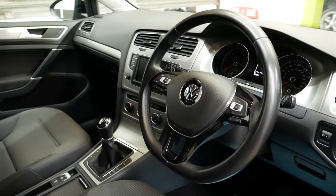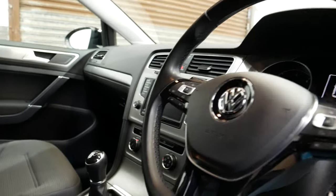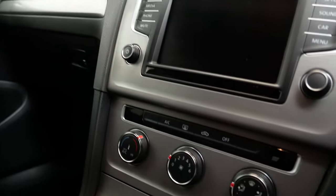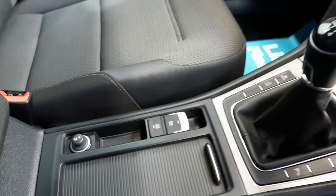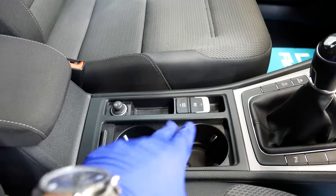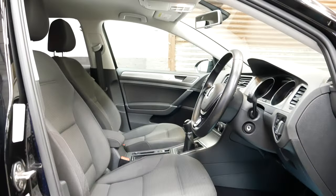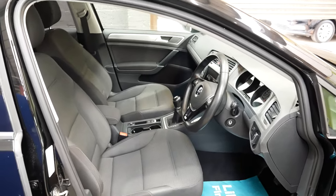Inside the car you'll see straight away you get the nice multifunction steering wheel where you can do hands-free calling. You've got the central infotainment touchscreen system with Bluetooth, DAB radio, and air conditioning. The centre console has cup holders, a 12 volt socket, auto hold and electric park brake, and a bit of storage in the armrest. Really nice interior, very comfortable.